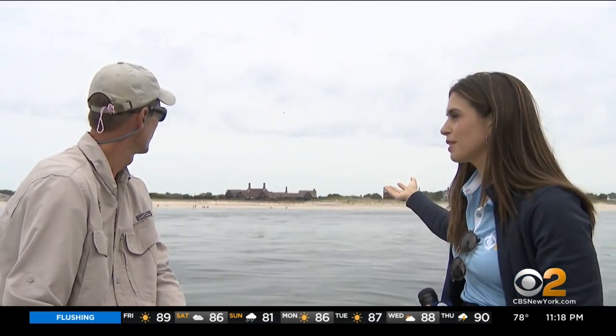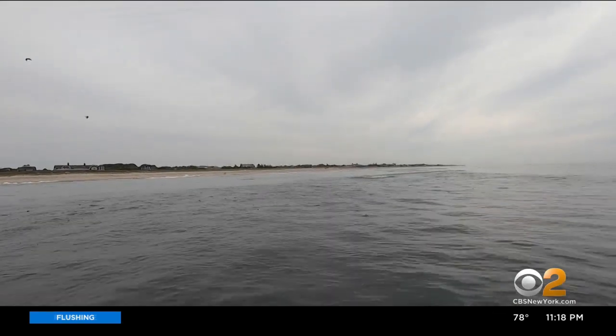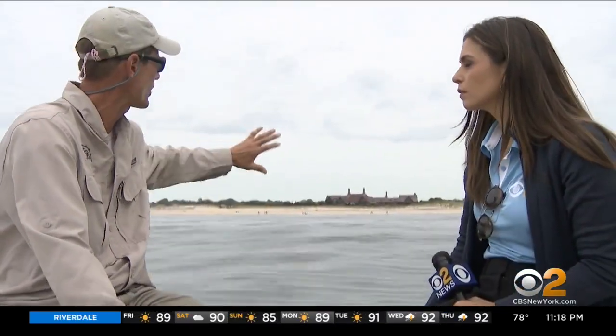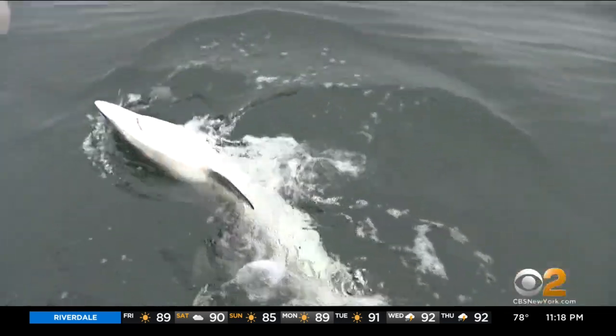I see the school of bunker behind us, and I see how close we are to the beach. Yeah, it's one of the reasons why people are seeing sharks — 100%. Usually these bunker schools are not this close to the beach, but for whatever reason this year they've just been right tight to the beach like this. And he says sharks will chase food not caring what's in their way, advising people to pay attention to where they're swimming.